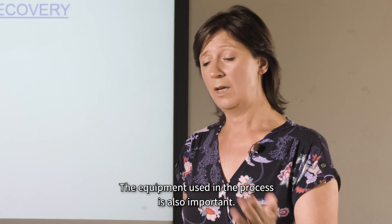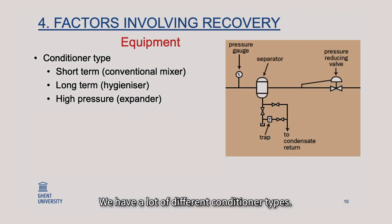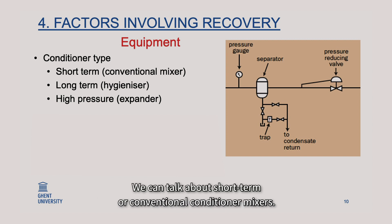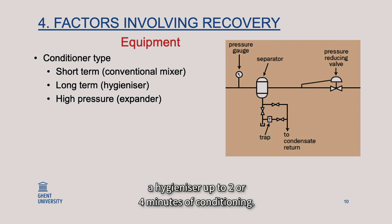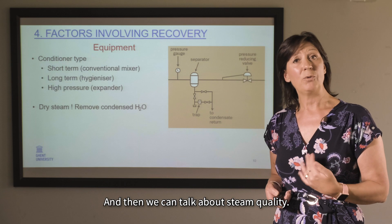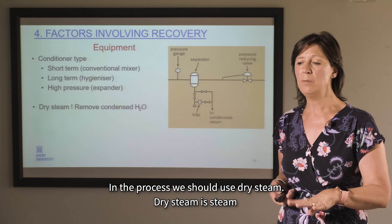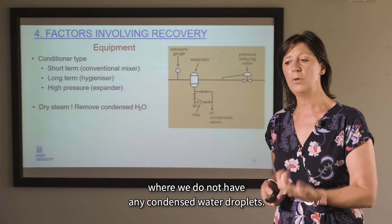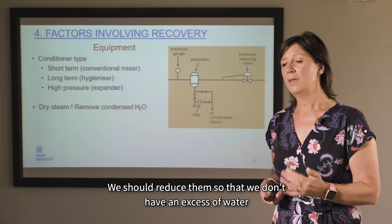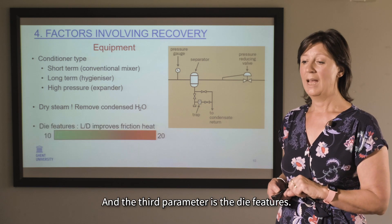The equipment used in the process is also important. There are many different conditioner types: short-term or conventional conditioner mixers, long-term hygienizers with up to 2–4 minutes of conditioning, and high-pressure conditioning such as the expander. Steam quality is also relevant — in the process, we should use dry steam, meaning steam with no condensed water droplets, to avoid adding excess water in the conditioner.